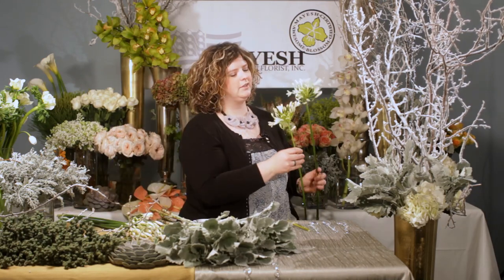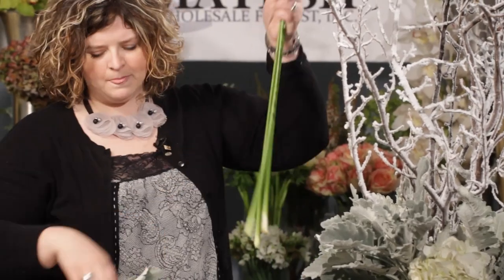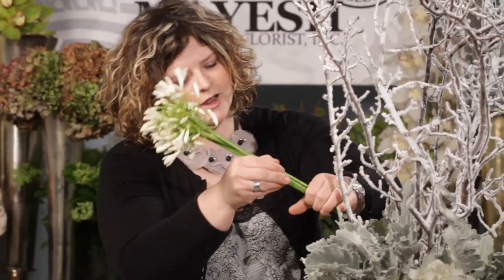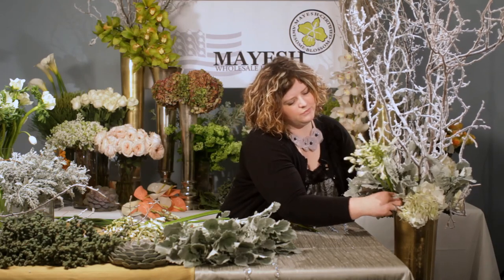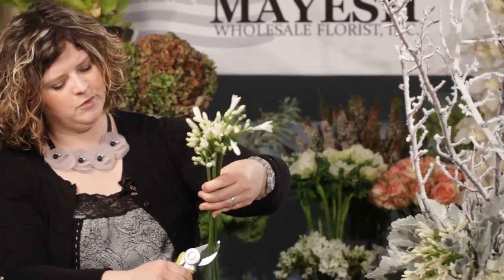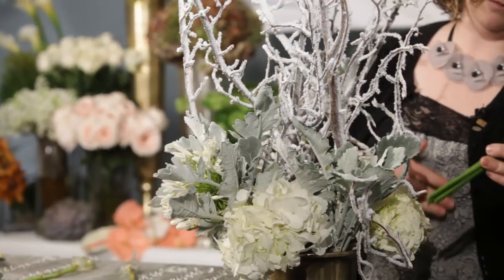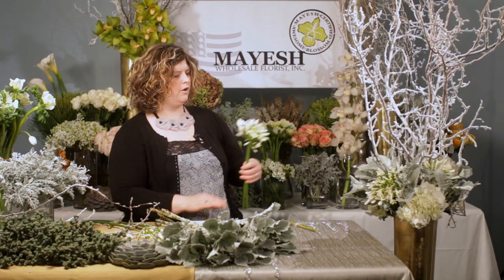We're going to add in a little bit of our Chilean Agapanthus, and I'll cluster them together just to give a little more impact. Cut them at a 45-degree angle and find your little area to tuck them in together. I'm going to put these right here in the front so they're definitely noticed. You can tuck one a little lower than the other just so it has a little depth. I'll add a few more on the back side as well, because remember it's going to be on an entry table so you want to see it all the way around.